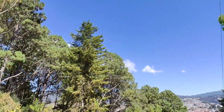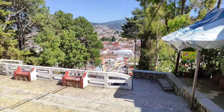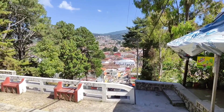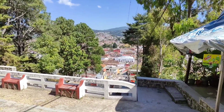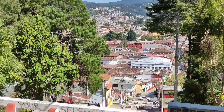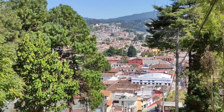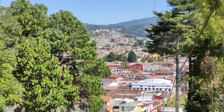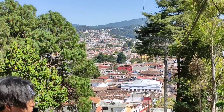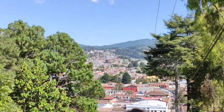Ahora vamos a ir a lo que es la Catedral de San Cristóbal. Es muy bonita; la vamos a ver por primera vez en persona. Vean, el centro está muy grande San Cristóbal. Cuando nosotros pasamos por la carretera se veía un poco chico, pero ya adentrándonos al pueblo vemos que realmente está bastante grande.